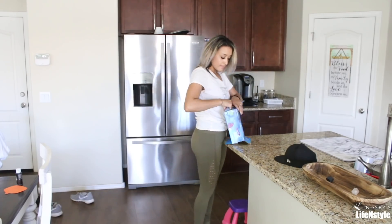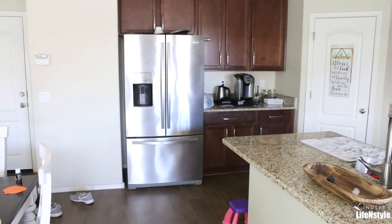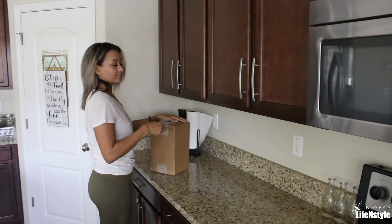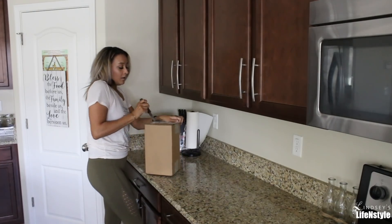If this is the first time you're clicking on one of my videos, I would love to have you as a subscriber. Just go ahead and hit that subscribe button, hit that notification bell, and then you won't miss any of my upcoming videos. So we're going to go ahead and dive into my Grove box.